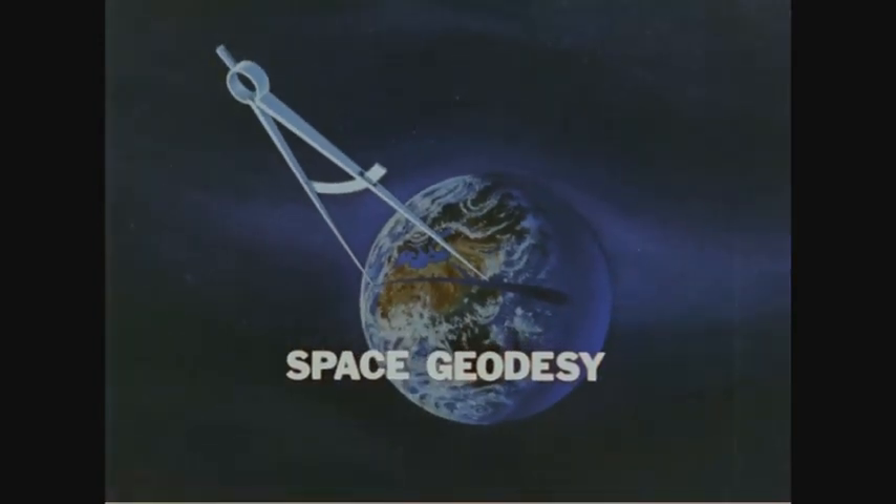Space geodesy has taught us the true shape of our planet, where it flattens, how much it bulges. With these results, we are better able to map the Earth and to navigate.